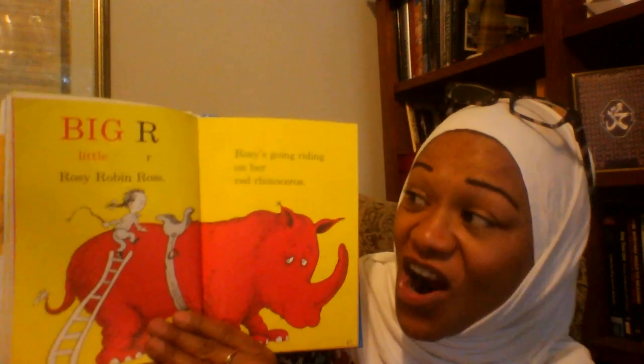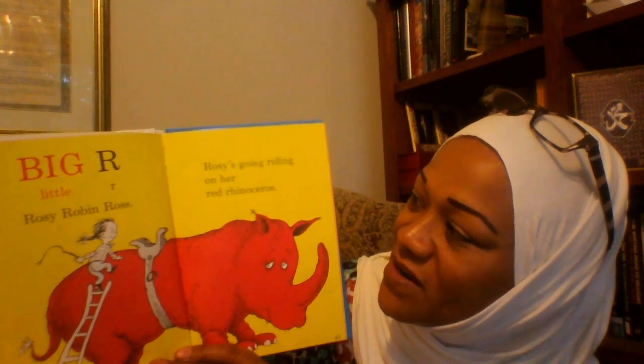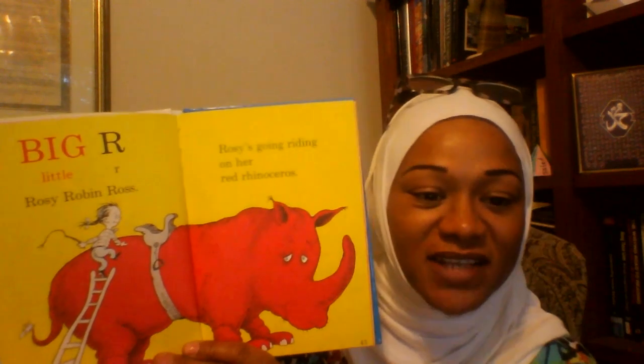Big R, Little R. Rosie Robin Ross. Rosie's going riding on her red rhinoceros.